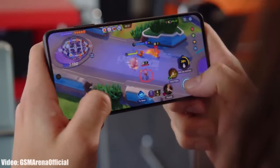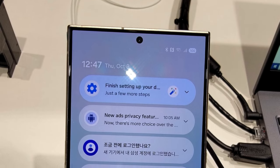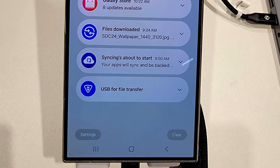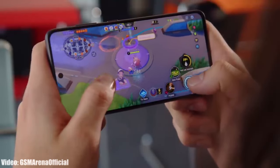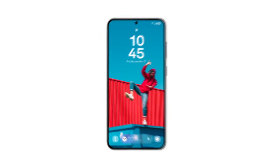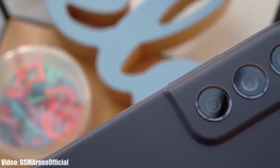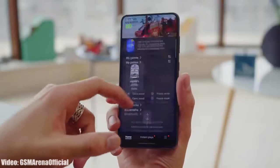Once Samsung releases the One UI 7 beta update, we will get to see the official look of One UI 7 along with all the officially confirmed new features and changes. If you don't want to download the beta, this release will still give you a first look at the features coming with the stable One UI 7 Android 15 update, which you will have to wait for until 2025.